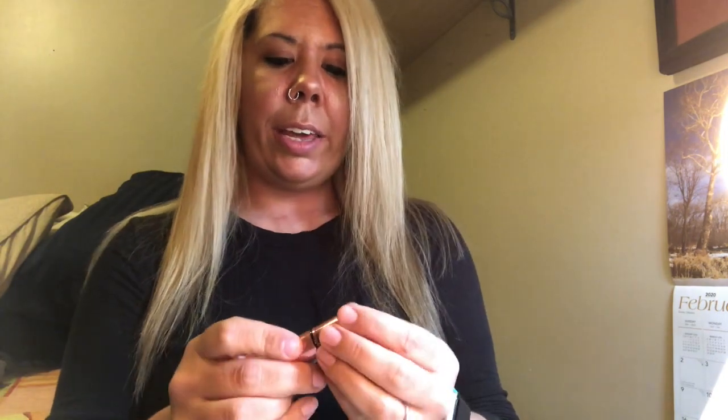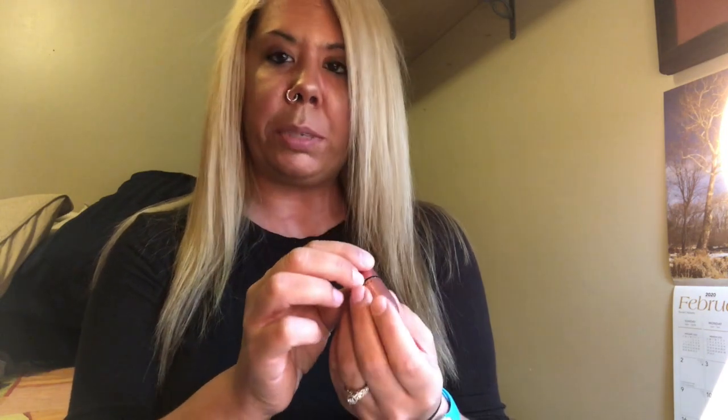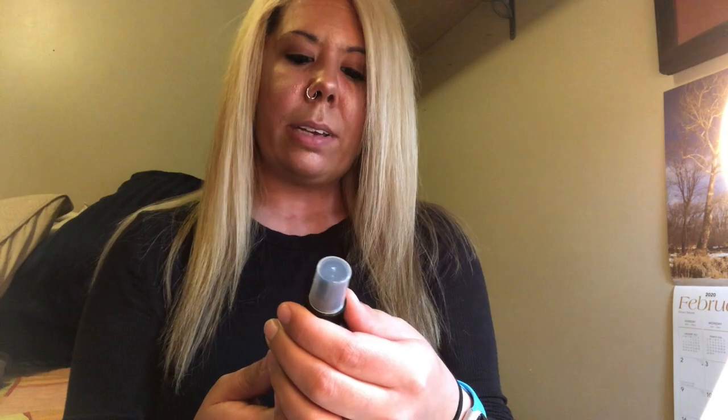Finally, to complete the look, I used one of my MAC matte lipsticks. This is actually one that Jake got me for Christmas — it's called Twig and it's a really pretty nude type lipstick. Then to tie it all together and make it stay, I use my NYX matte finish setting spray.